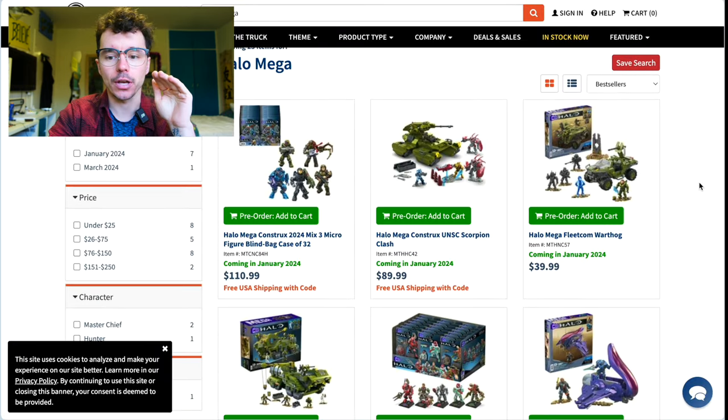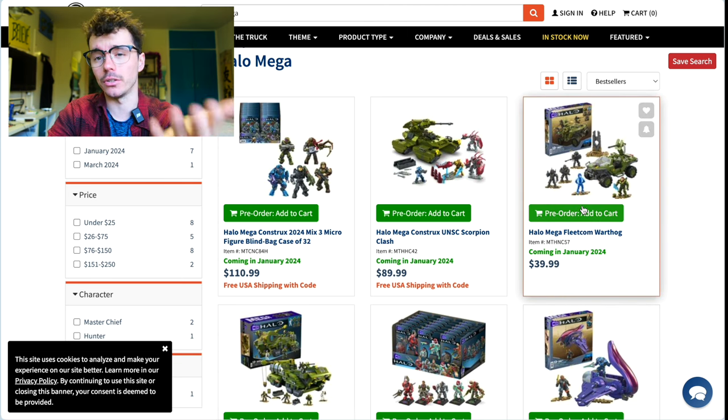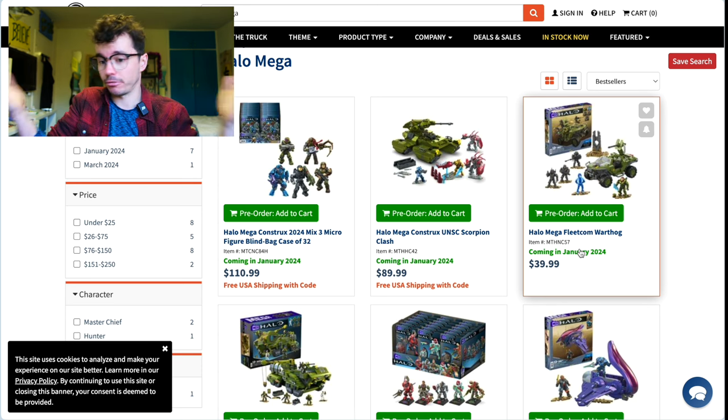Entertainment Earth is a funny one because it has the pre-order for the Fleetcom Warthog. If you want to guarantee your purchase of the Fleetcom Warthog, that is the best place to do it — it's $40 and you're guaranteed to get it. Ships in January.